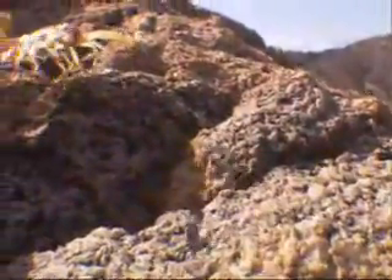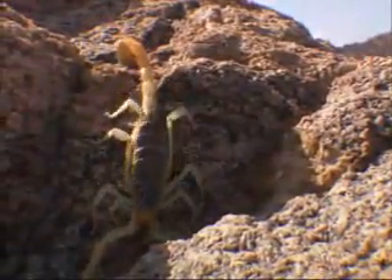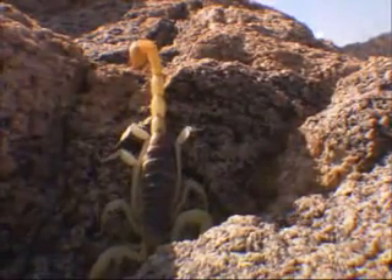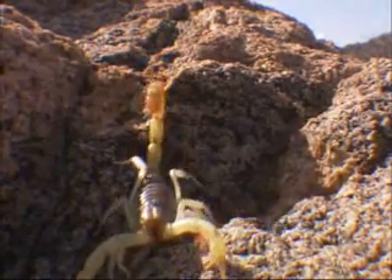Although a burrow is preferable, every once in a while a scorpion may decide to stretch its legs. This giant desert hairy is one of few species known to venture out for food.